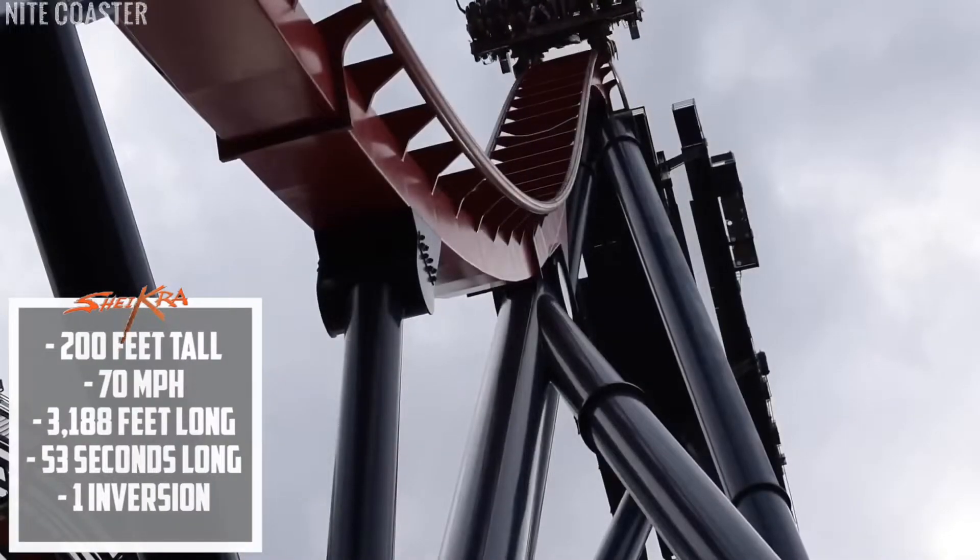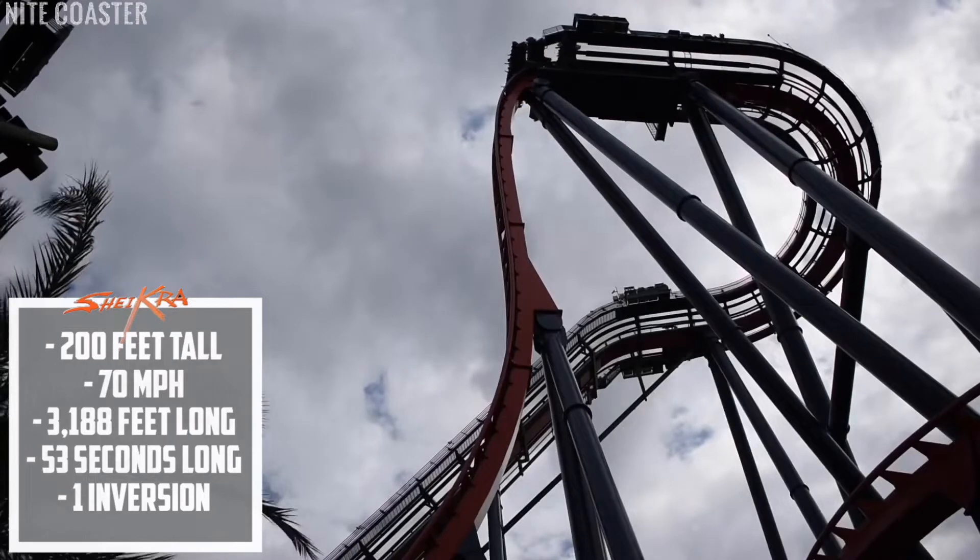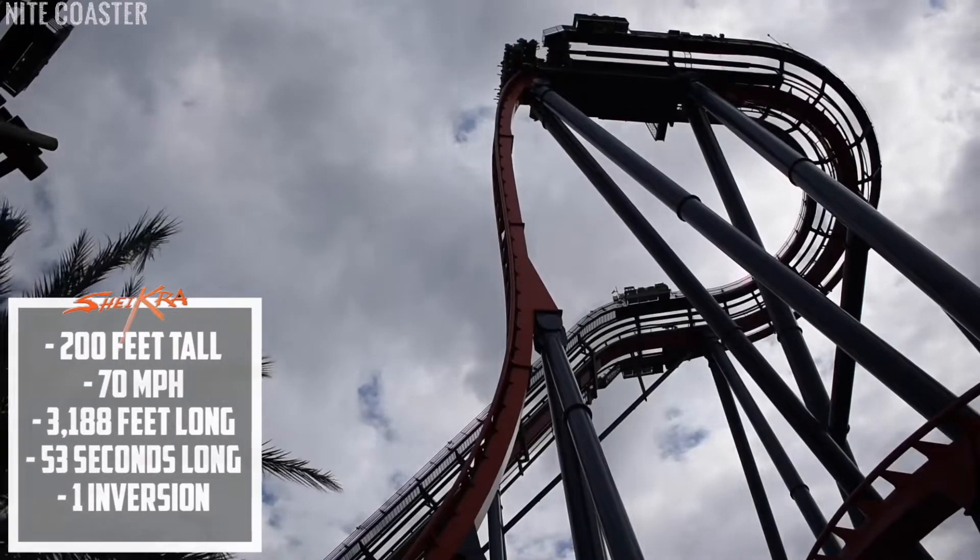It has a height of 200 feet, a speed of 70 miles an hour, and has a length of 3,188 feet. It also has a duration of 53 seconds and has one inversion.